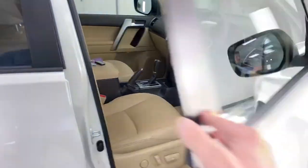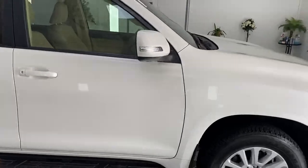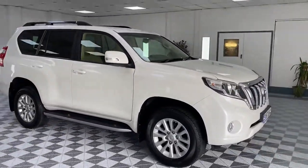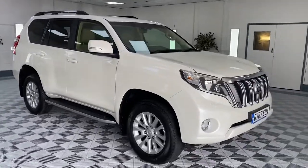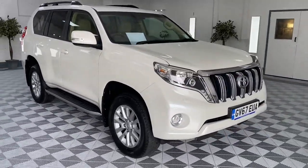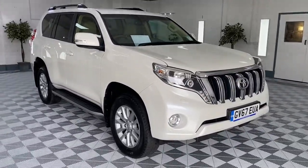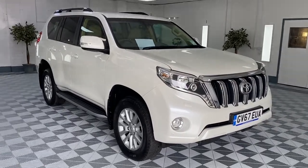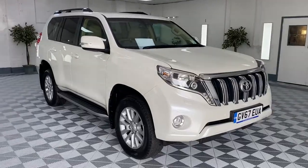The car comes with full service history and we'll make sure the car is serviced up to date. We'll put a new 12-month MOT on the vehicle and provide six months nationwide warranty. We do arrange finance, and nationwide delivery is also available. Please give us a call for more details or figures on this beautiful Land Cruiser.